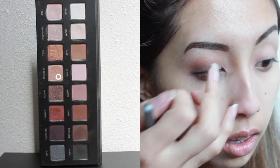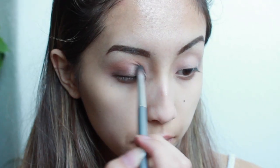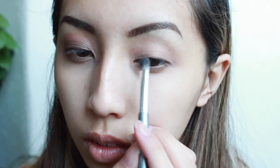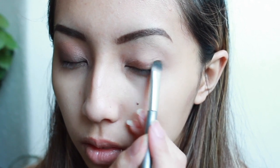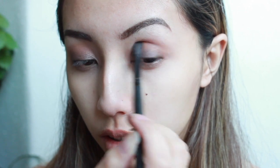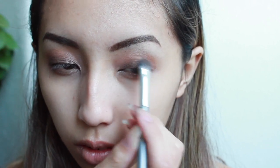To bring some brightness back into the inner corner of my eye, I'm using a little bit of light gold and just blending it using that flat shader brush. Now I'm just repeating these steps on my other eye. My eyeliner today is my NYX Collection New York Liquid Black Liner.